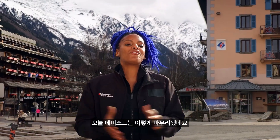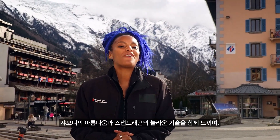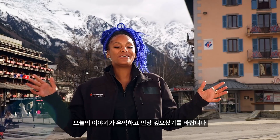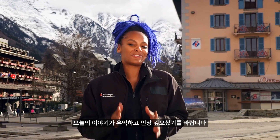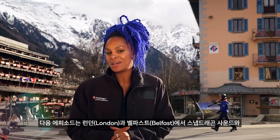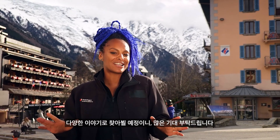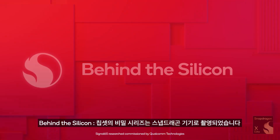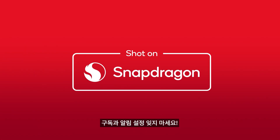And that is a wrap for this episode. I do hope you found our discussions as informative and as impactful as I did, while taking in the beauty of Chamonix and the sheer genius of Snapdragon. Stay tuned for our next episode in London and Belfast where we'll be talking all things Snapdragon sound and more. The Behind the Silicon series has been shot on Snapdragon. Make sure you subscribe and hit that bell for notifications.